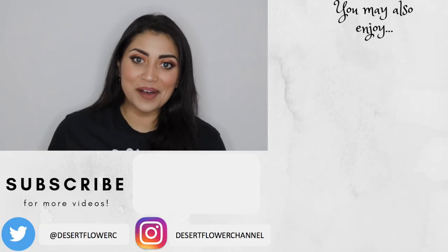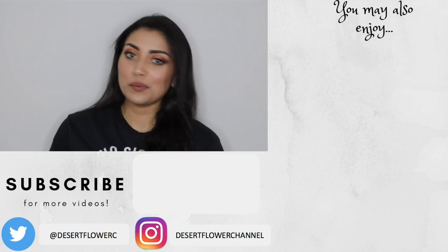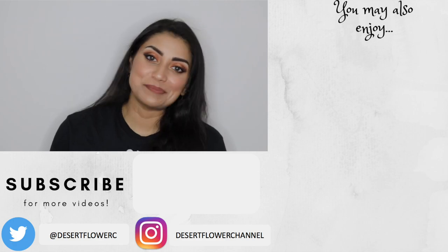Alright guys, that's it for my BoxyCharm unboxing! I hope you guys enjoyed. Please subscribe if you haven't already, give this video a big thumbs up, and I will see you guys in my next video. Bye!